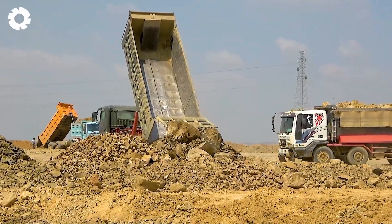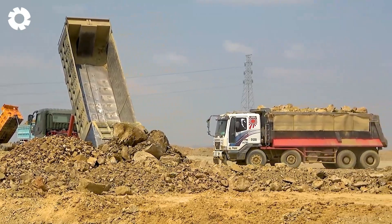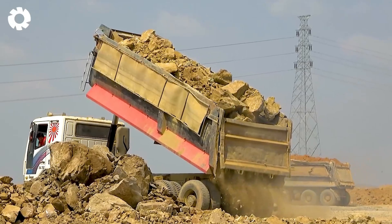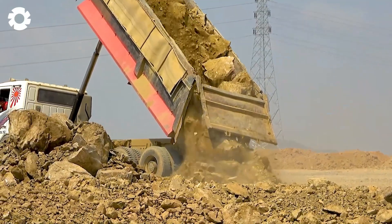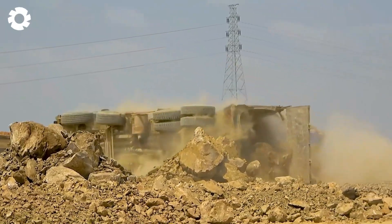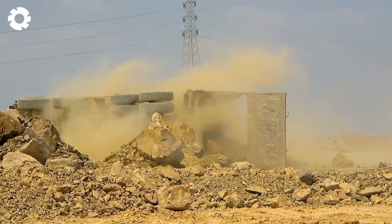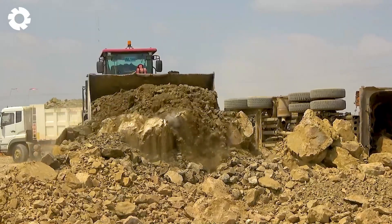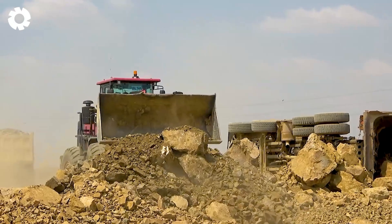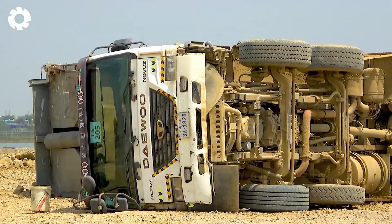So intense — the dump truck full of rocks and dirt flips over, creating a chaotic scene. But immediately the articulated loader and heavy-duty excavator rush in to rescue it, with their powerful engines quickly flipping the truck back over and bringing the situation back on track.